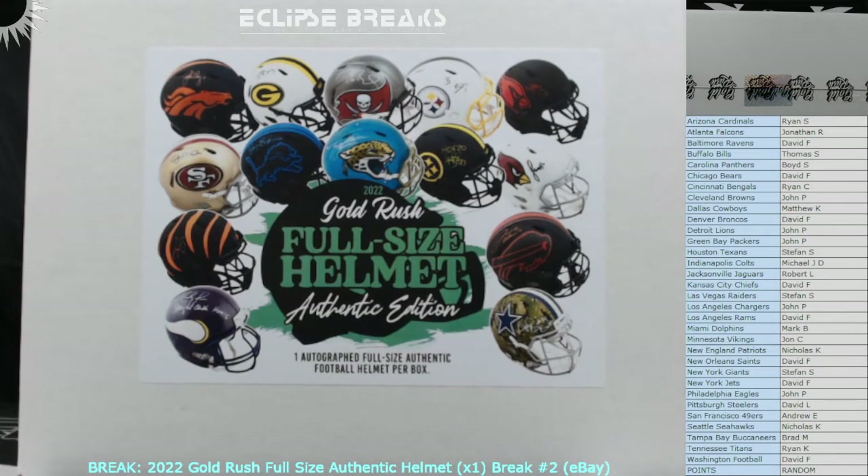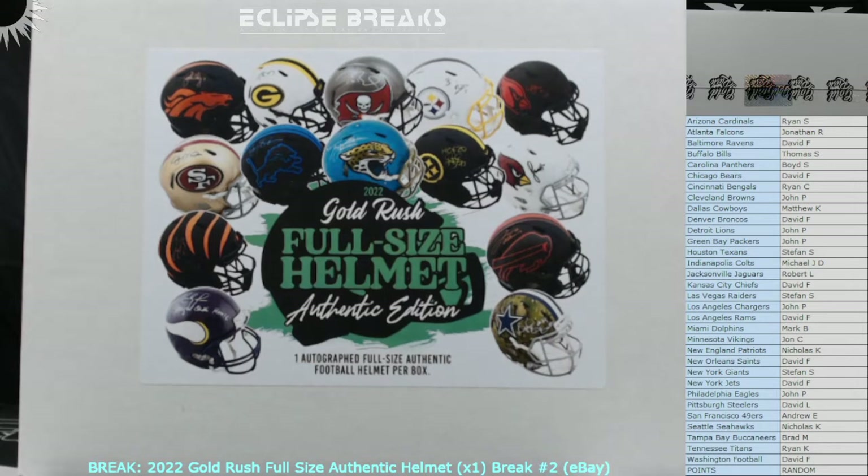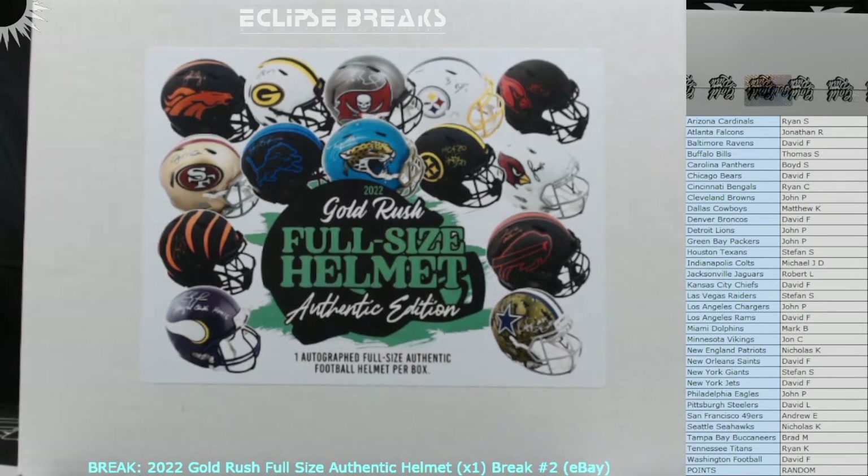Good evening and welcome to the break — or good morning or good afternoon depending on when you're watching. This is the 2022 Gold Rush full-size authentic helmet edition break number two from eBay. Today's March 11th. We got a sealed beautiful helmet here. Yesterday I pulled the Vikings. Could be another Vikings — you never know. There's a nice Viking on the cover for one of the highlights. Appreciate you guys getting into the break tonight.